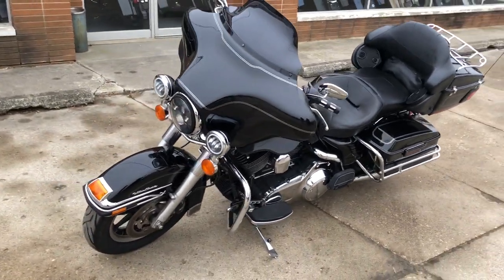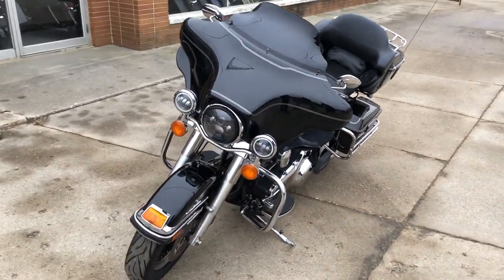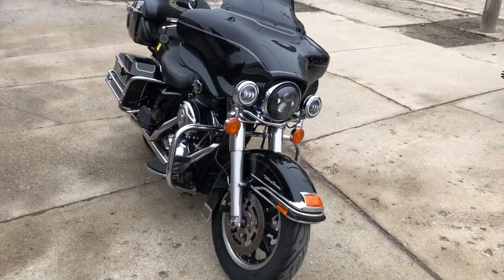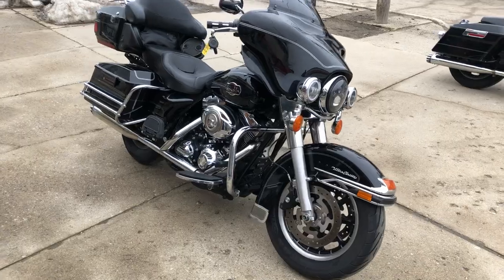It's ready to roll at $6,999. That's a 2008 Ultra Classic for $6,999. Give us a call, we'll get it done — 810-648-9500.